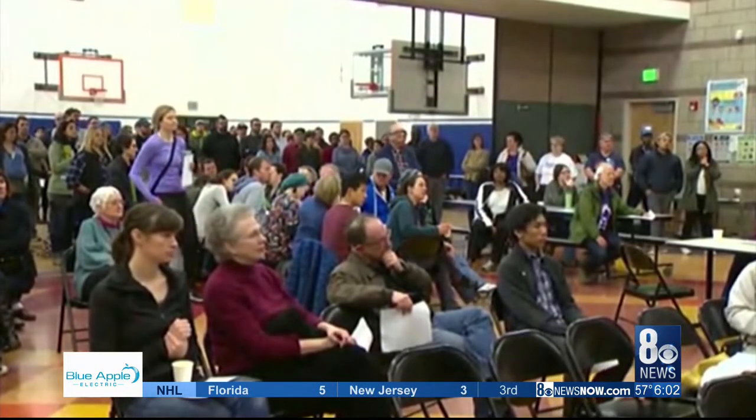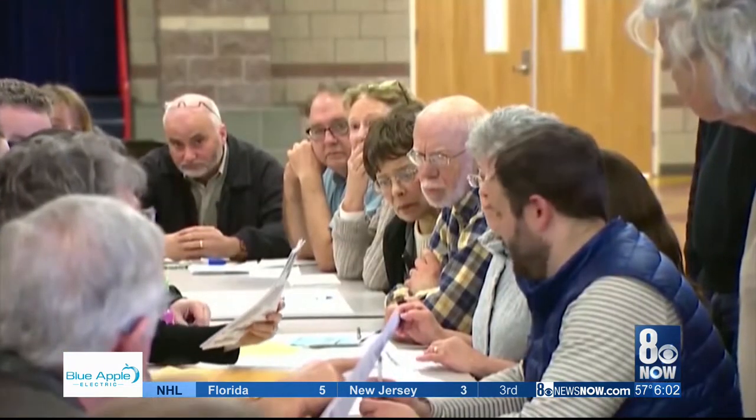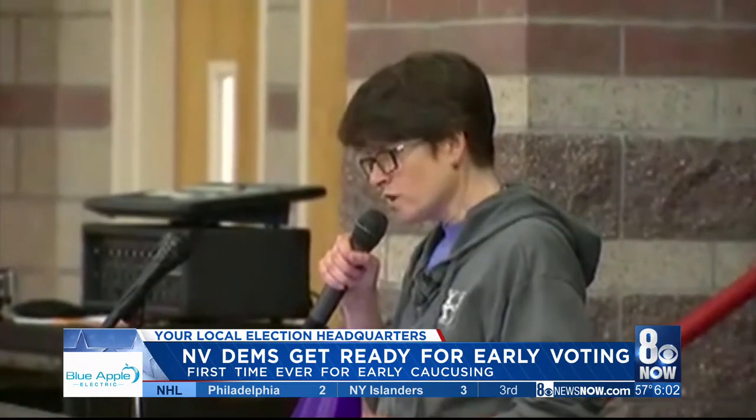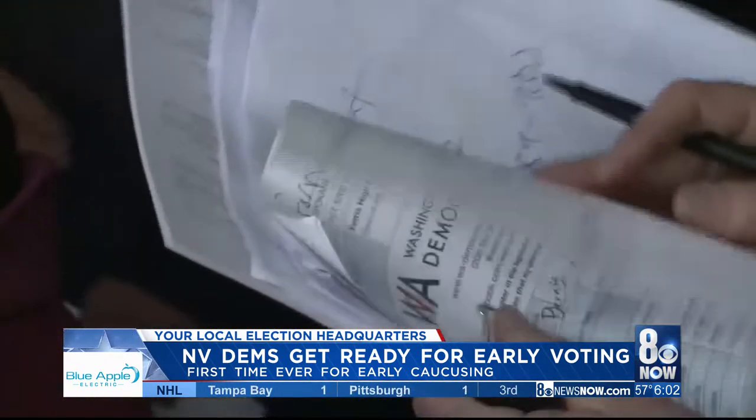Well, Kirsten and Denise, even though our questions about caucus day are still largely unanswered at this point, we do know some details about how early voting will work. The plan now is to use paper ballots and then scan the results like a Scantron. Registration will happen using Google Forms, and voters will get a registration ID card and a PIN number, which they will enter into the Google Form.